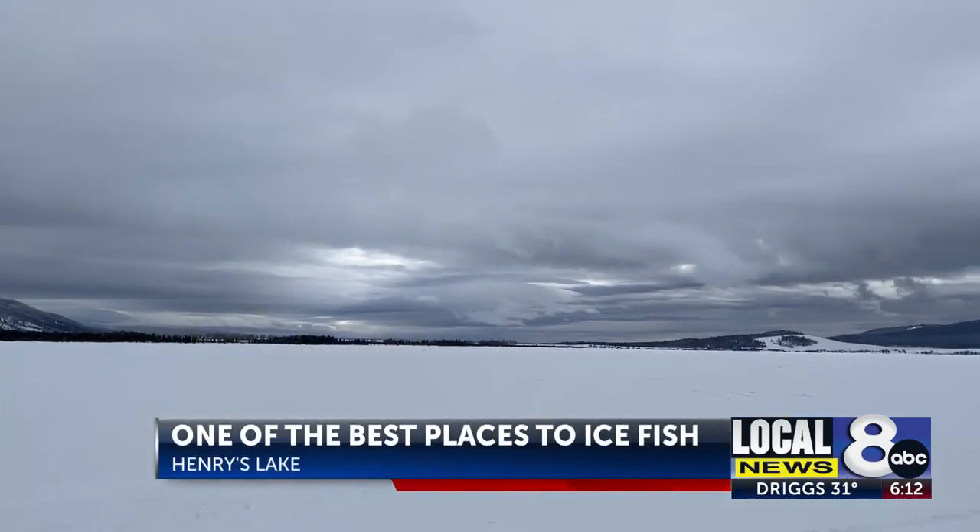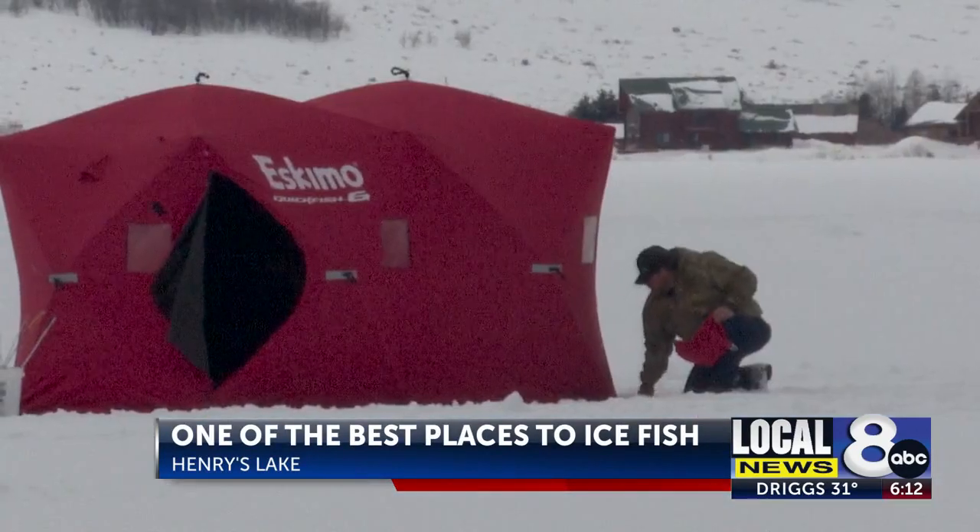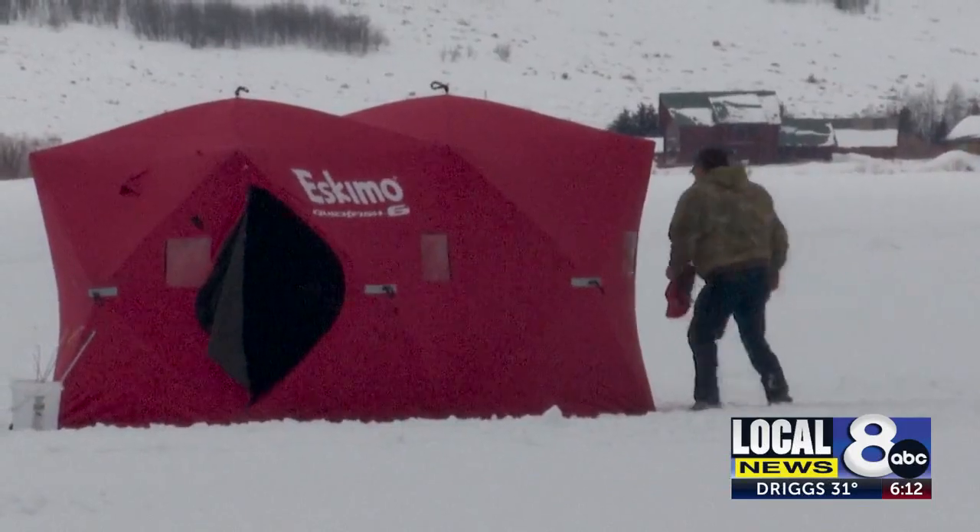In the dead of winter, when the ice grows two feet thick, anglers and weekend warriors drill a hole and set up their ice shanties to see if anything bites.